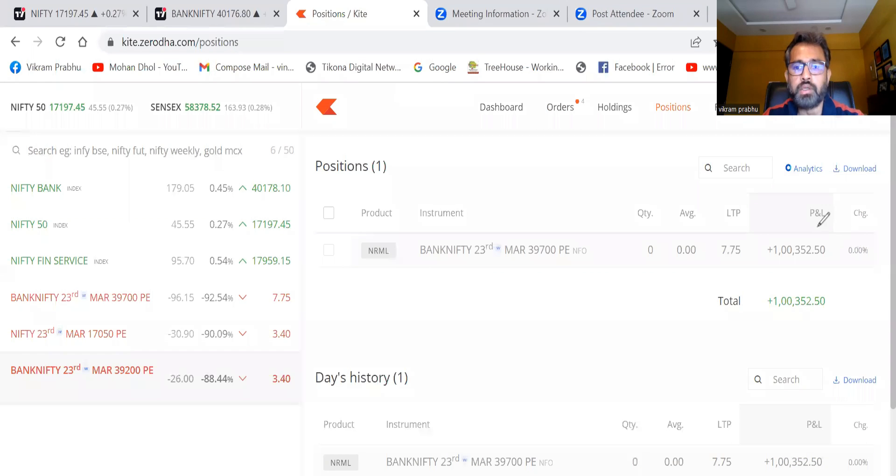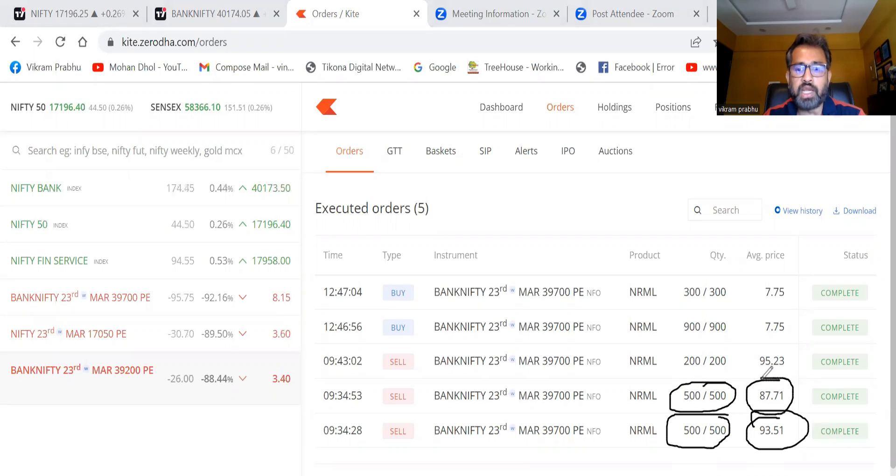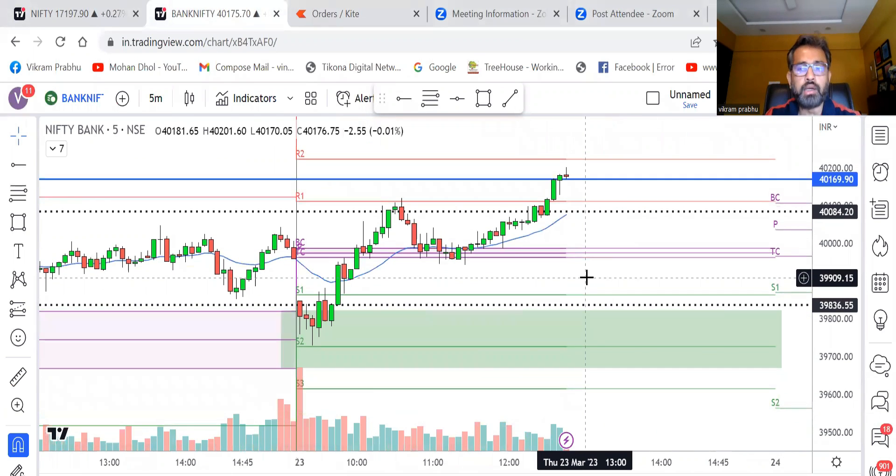I've squared off my position and today's profit in Bank Nifty is one lakh 352 rupees. Looking at my order book, I first entered by selling a put option at an average price of 93, then added at an average of 87, then added 200 more at an average of 95, taking a final position of 1,200. The trade I've taken today is called the Virgin CPR Reversal Strategy as per my 25 day trading strategies Nifty Bank Nifty webinar.